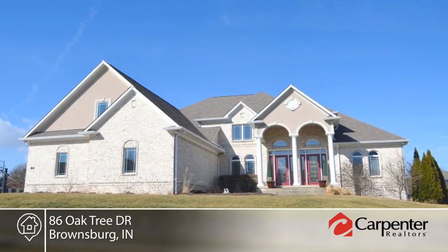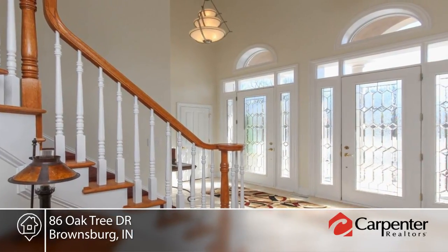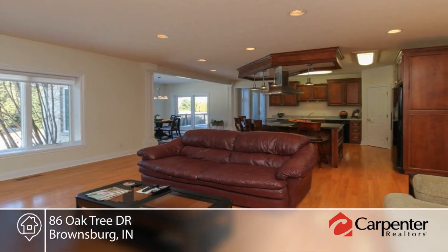Check out this well-maintained five bedroom four and a half bath home on a hill in the upscale Bieber golf community. A dramatic two-story entry welcomes you into the open concept great room with a wall of windows that leads into the gourmet kitchen with high-end finishes.